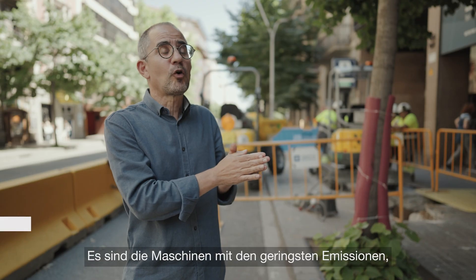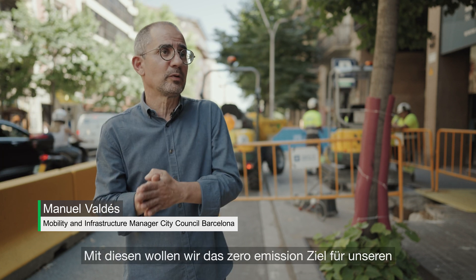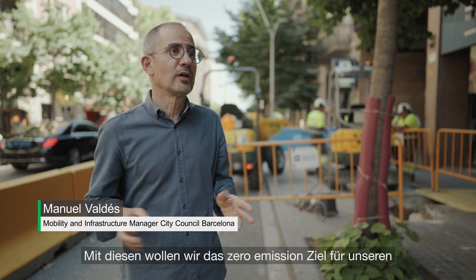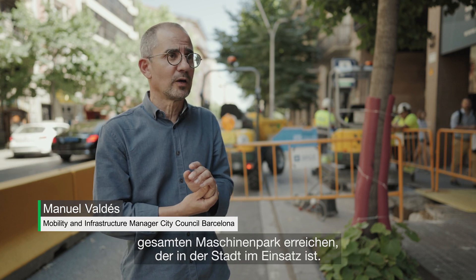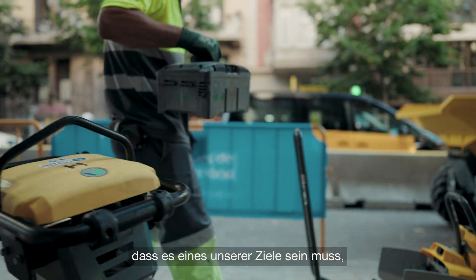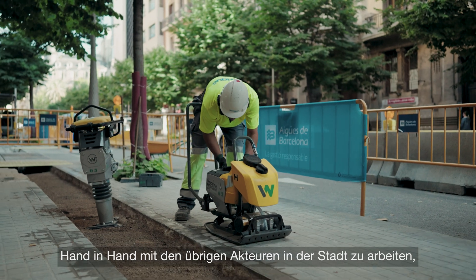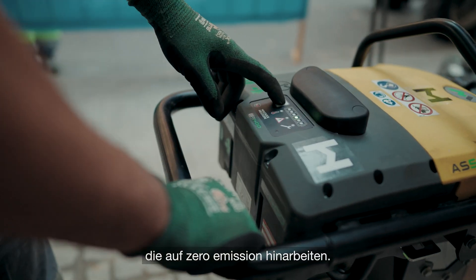The machinery with less emissions than we have today is part of the regulation, and finally, we have to achieve zero emissions in all the work machinery that operates within the city. I am optimistic and I believe that it has to be one of our objectives to work in coherence with the rest of the elements in the city that are working with zero emissions.